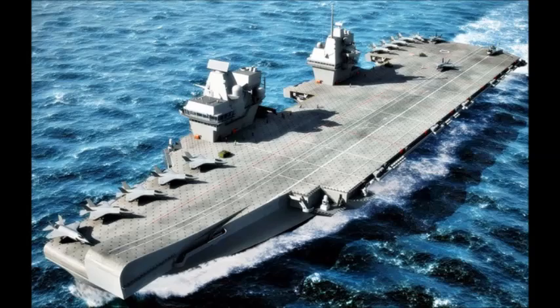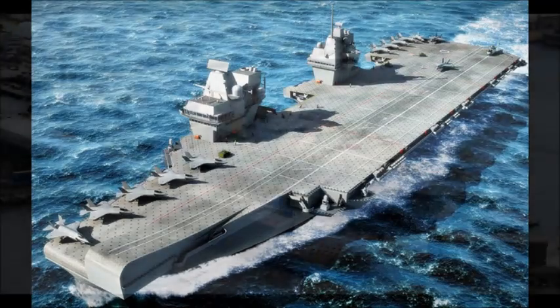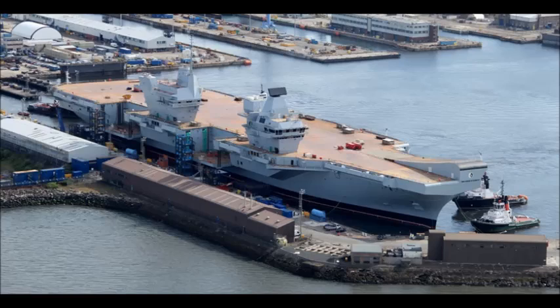Two Queen Elizabeth class carriers are currently under construction for the Royal Navy. It is planned that two ships of the class will be built.